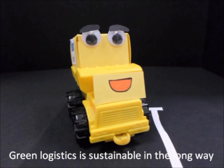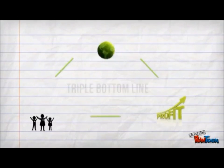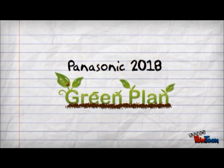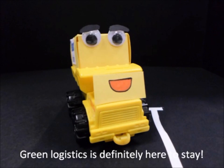That's right! Green logistics is sustainable in the long run, because it helps to target the triple bottom line: planet, profit and people. Panasonic understands the benefits involved, and that's why we have the Green Plan 2018 to promote this culture in the long run. Green logistics is definitely here to stay.